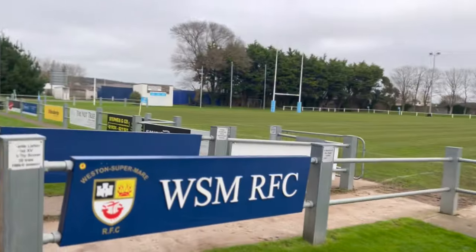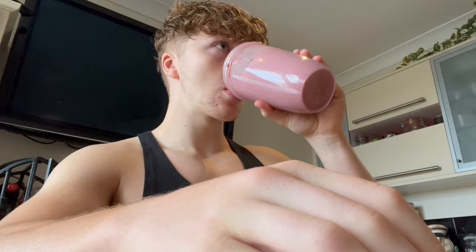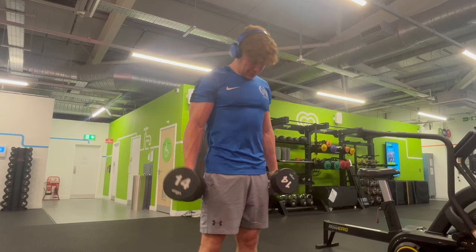What does a day in the life of a rugby gym rat look like — someone trying to successfully lean bulk and gain muscle, but also perform well in their second ever game for their club's first team? Do I get enough protein in? Does my workout from the night before affect my performance? How many calories can I actually consume on a two-plus hour away day? Let me show you.